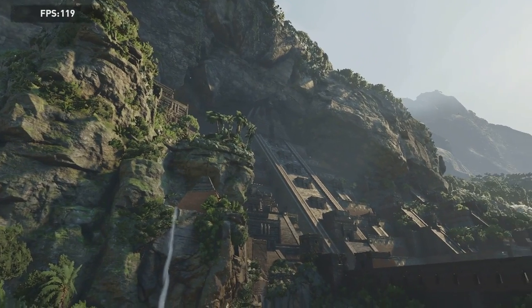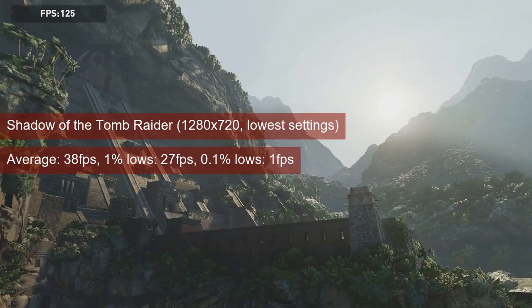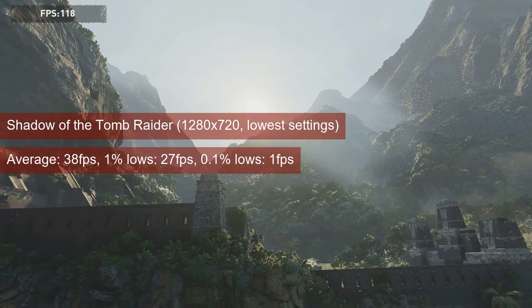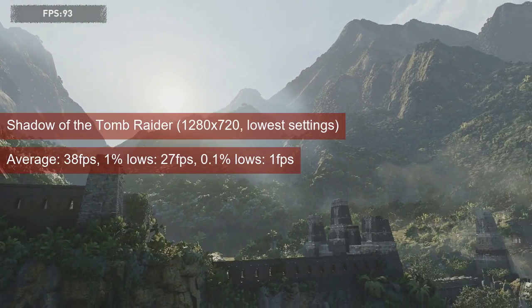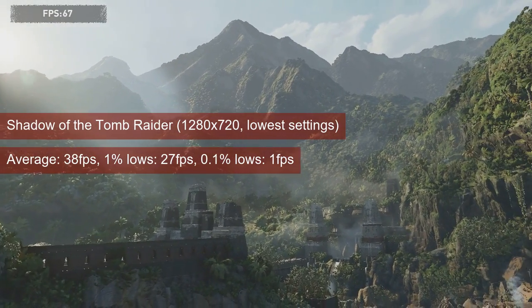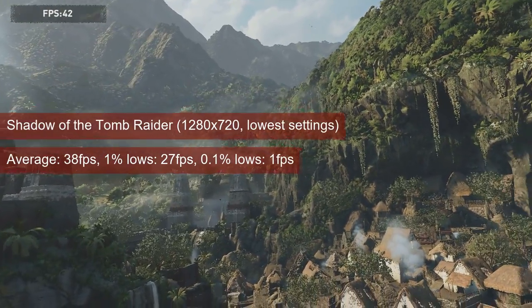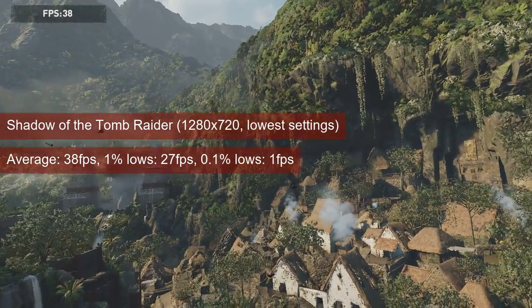Shadow of the Tomb Raider marks yet another title where the R7 250 falls short by a few percent from the HD7750. The 1% lows of 27fps might turn off quite a lot of you from playing this game with this card. Still, this is a single-player title focused more on stealth and platforming, and the average of 38fps doesn't feel that bad.